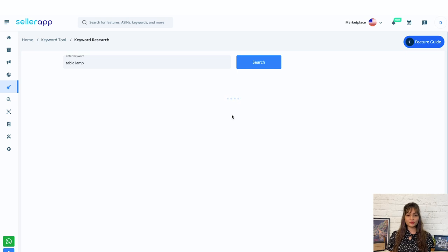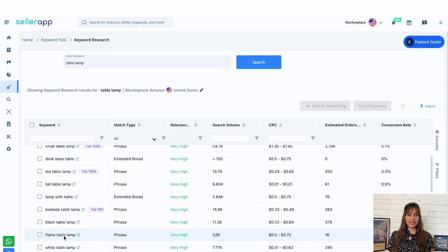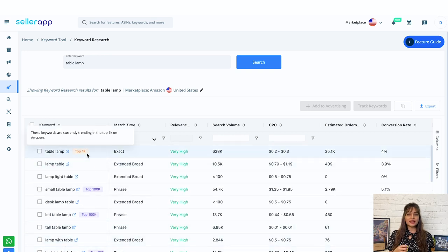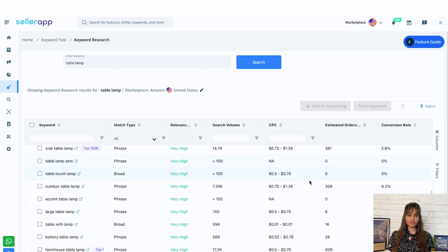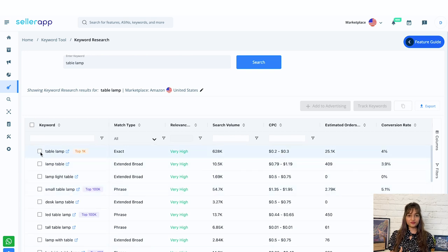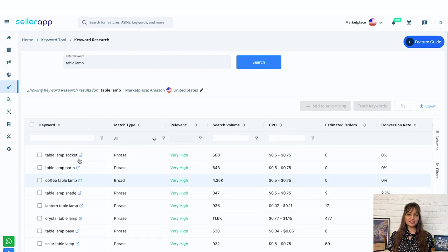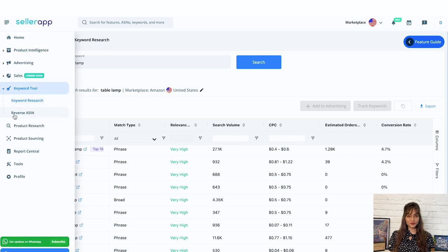On the left, you will find the relevant keywords to the entered keyword. Tags against these keywords depict the current trend of these keywords on Amazon, and on the right we have all the metrics based on which these keywords can be evaluated. For gaining initial visibility, start with seed keywords and phrase or broad match type keywords. Later, add long tail keywords to boost conversions. To find out competitor keyword strategies, the reverse ASIN tool comes into picture.